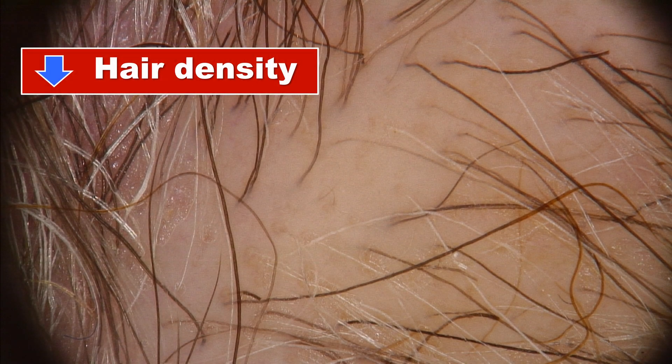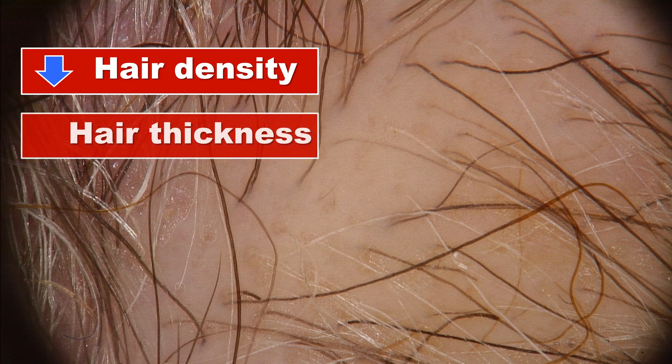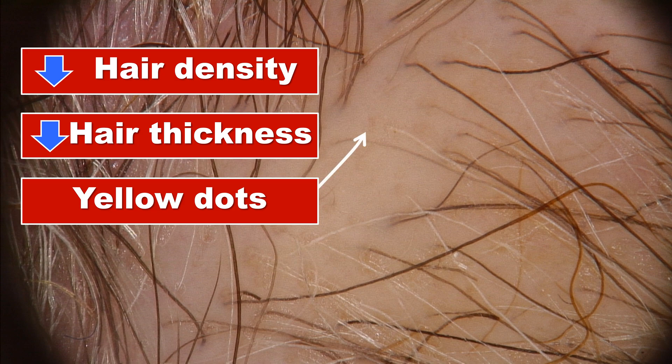The most common but least specific trichoscopy feature in systemic lupus erythematosus is a decrease in hair density. The second feature is a decrease in hair thickness; however, there were no big studies to confirm this is really associated with lupus only and not an association with an early phase of androgenetic alopecia. A third common feature, especially visible in patients with focal hair loss in the course of systemic lupus erythematosus, are the yellow dots — but usually not a full field of yellow dots such as we see in alopecia areata.